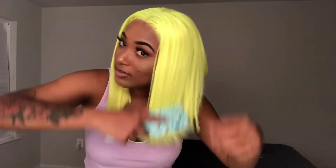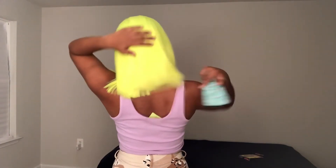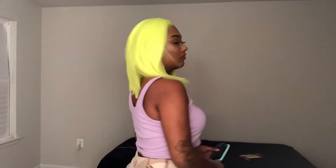Let me know down in the comments how you feel about this wig — I really, really like it. I think it's really, really cute. I definitely think it's a look. I can show the back for you guys. Thanks so much for watching, guys!